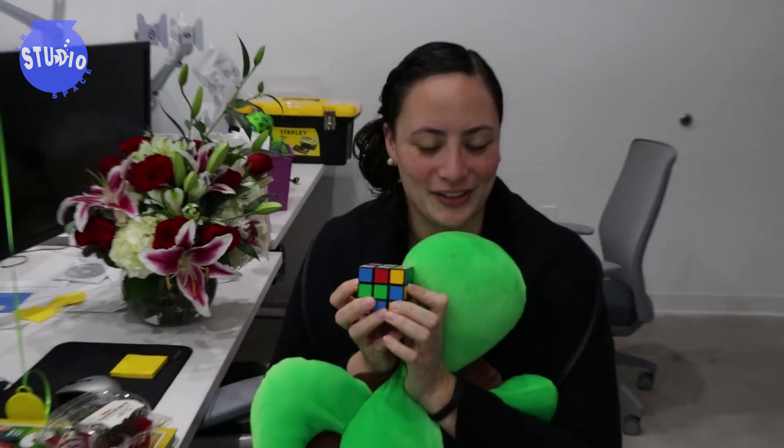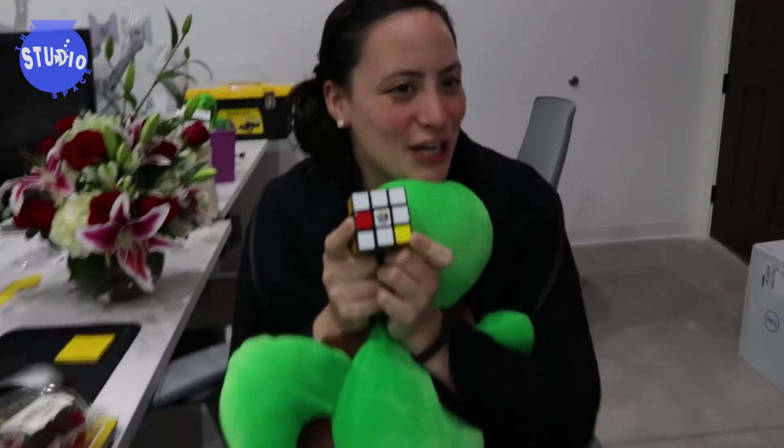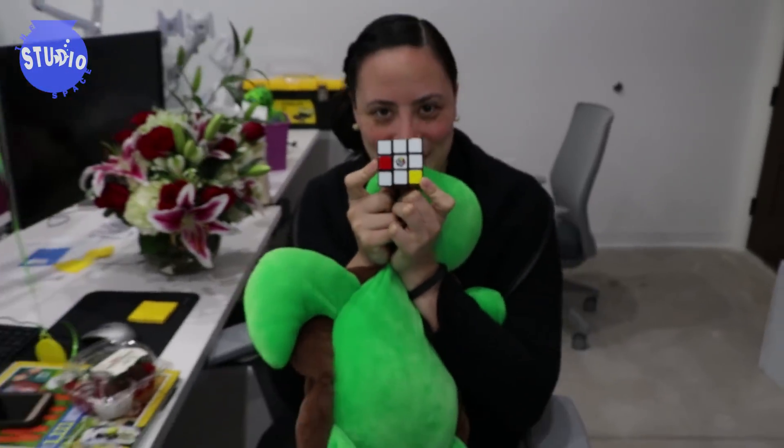And my Rubik's Cube that I'm almost finished with — I kind of stole it from Robert. There's two on one side already, I'm almost done with one side. Great speech!